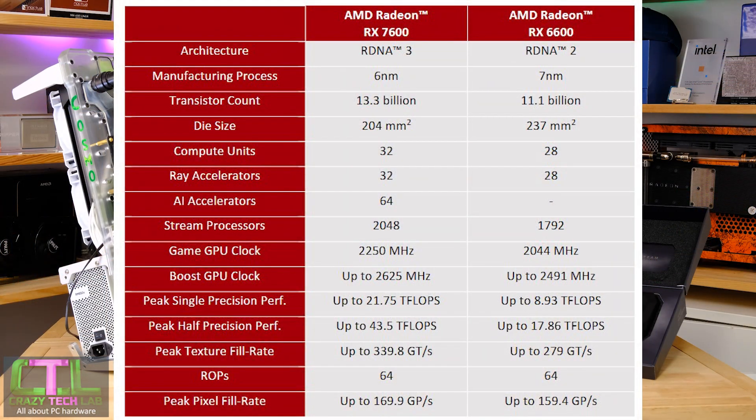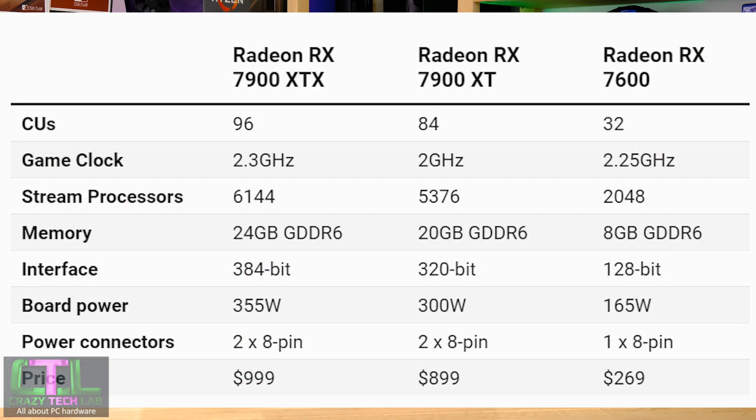Comparing the RX 7600 against the RX 6600: it uses a slightly smaller 6nm process versus 7nm, has more transistors at 13 billion versus 11 billion, and a slightly smaller die at 204mm² versus 237mm². There's a slight bump in compute units, ray accelerators, and around 200 more stream processors, as well as a slightly higher boost frequency. However, it still has the same 128-bit memory bus and 8GB of memory.